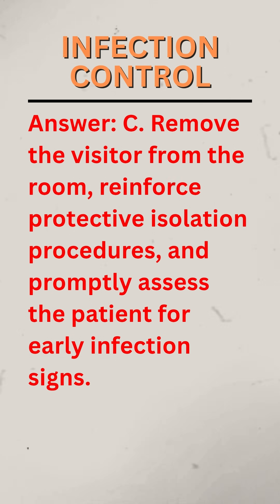Answer: C. Remove the visitor from the room, reinforce protective isolation procedures, and promptly assess the patient for early infection signs.